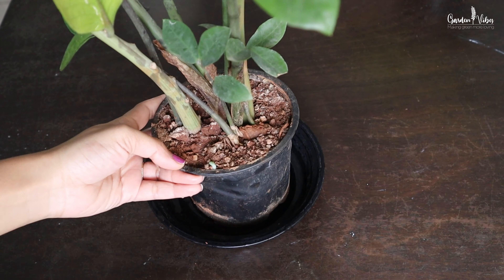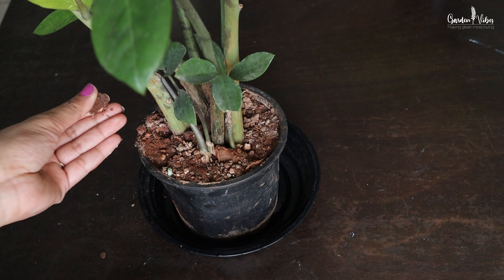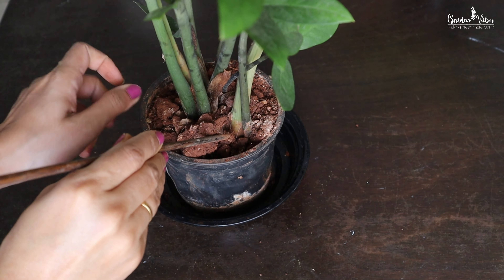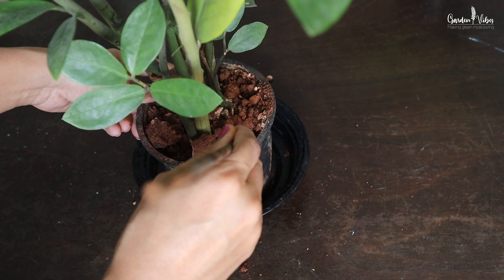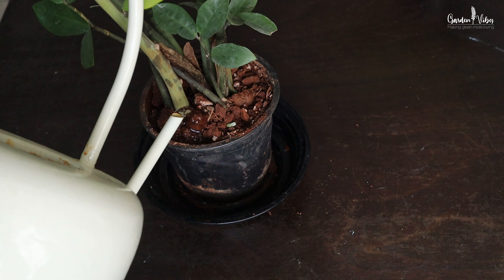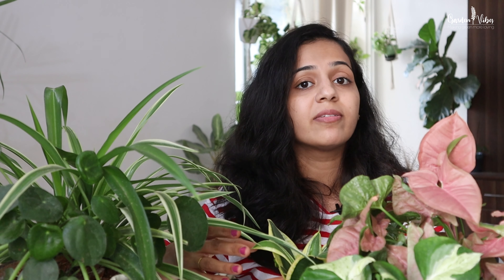Over time, soil sitting in the same pot can get hard and compacted because of regular watering, which is very normal. This compacted soil prevents water and nutrients from reaching the roots, and can eventually delay the plant's growth. One trick I learned is to make holes in the soil using a stick or fork to create air pockets, which are really essential to send water, nutrients, and oxygen to the plant roots. If the soil is too hard or old, you can replace it with a new fresh soil mix.